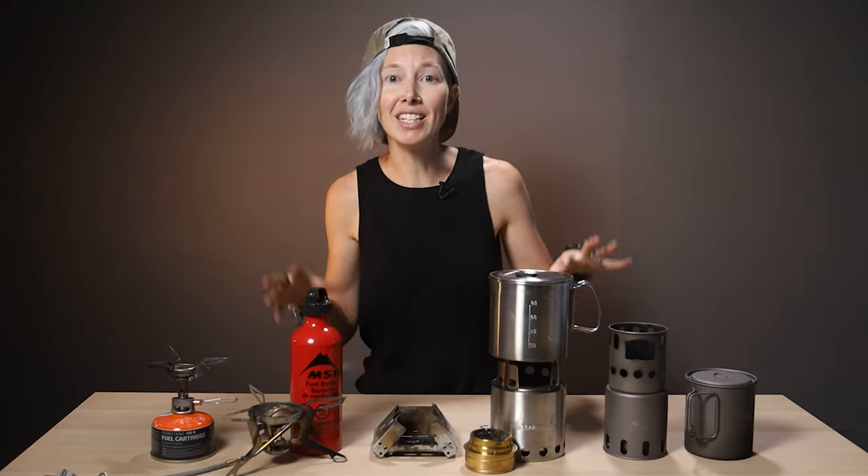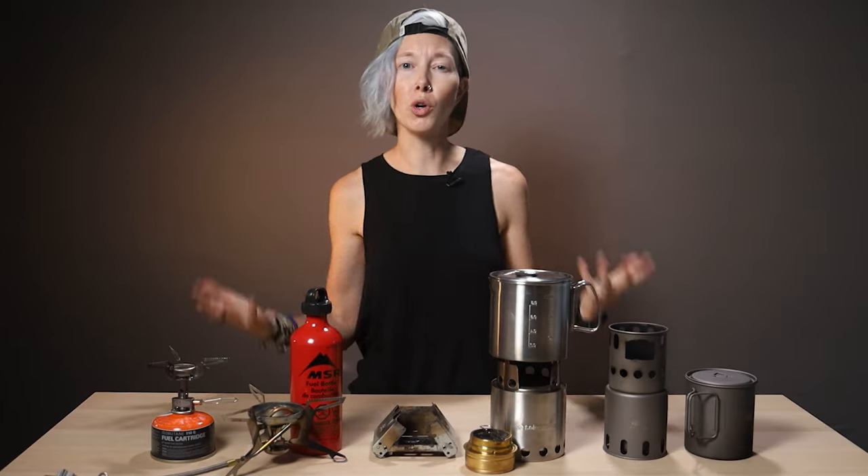Is one better than the others when it comes to cooking your ramen in the backcountry? We've used many of these on our own adventures, so we're going to compare them, talk about what each one is best for, why you want one over another, and obviously how fast they boil water. So let's do it.